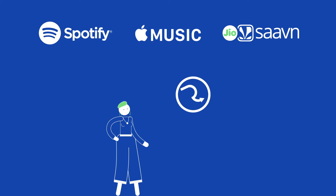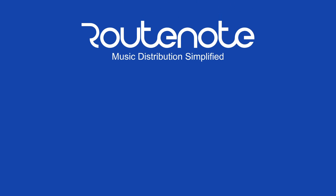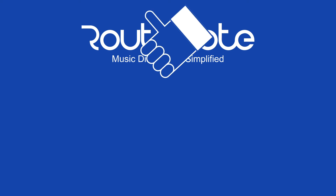If you want to learn more about uploading your music to the world's biggest music services, we've made a video that tells you everything you need to know about uploading covers to stores worldwide. So check that out here. And if you found this video helpful, give us a like and subscribe for more.